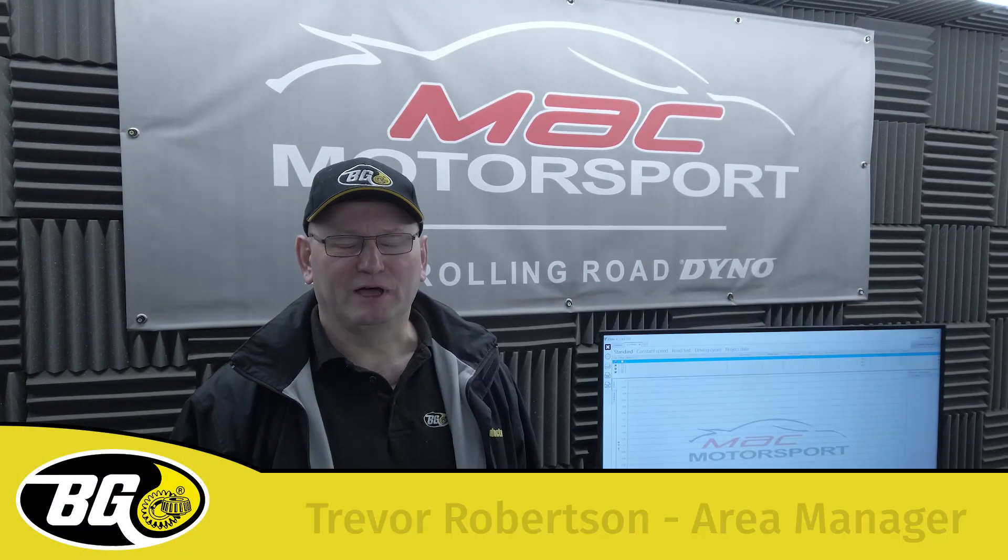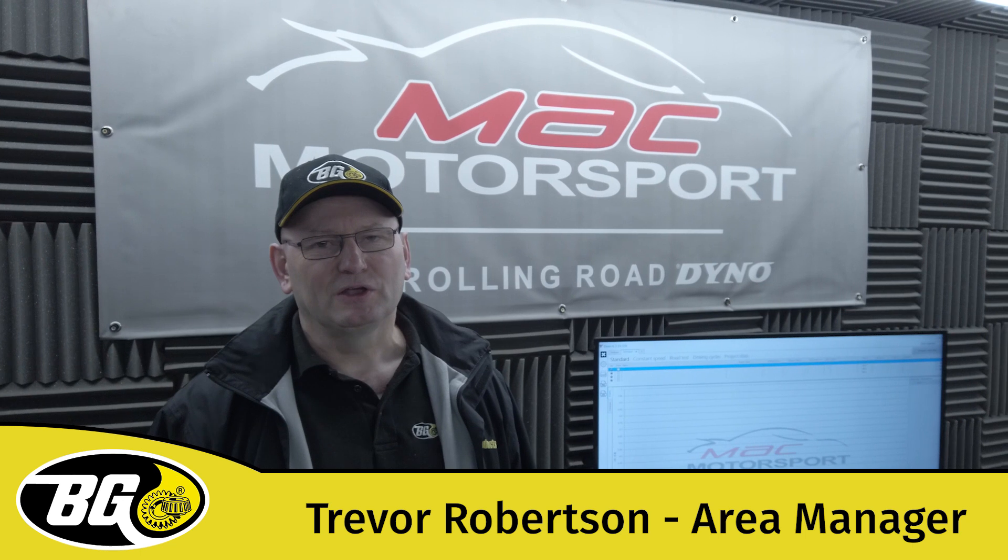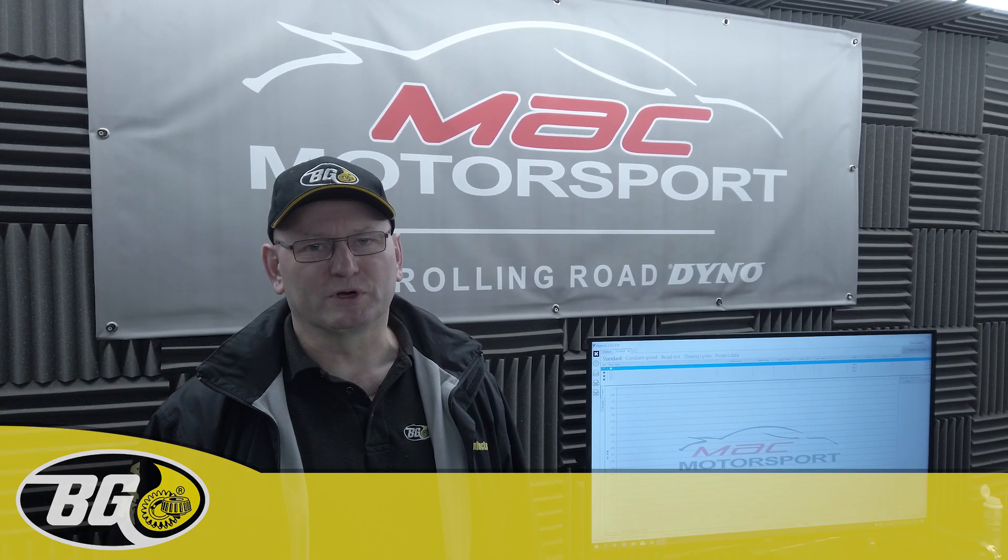Hello, my name's Trevor. I'm one of the area managers for Scotland for BG Products. Today we are at Mack Motorsport in Dundee where Marcin has been kind enough to let us use his four-wheel drive rolling road, which is brand new, to show the advantages of BG products in your car.